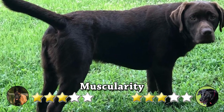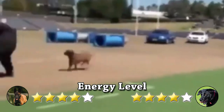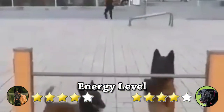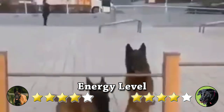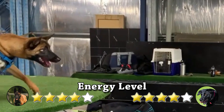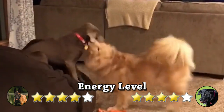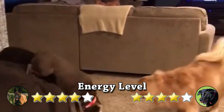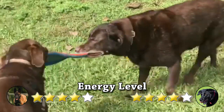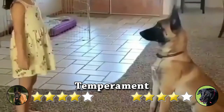Energy level: Belgian Malinois have a great deal of energy and need a lot of exercise — make sure you have the room and time to provide it. Malinois are very intelligent and alert and also have strong herding and protection instincts. On the other hand, the Labrador Retriever is extremely high energy and makes a great addition to an active person's life. They are friendly, easily trained, and love to run around.